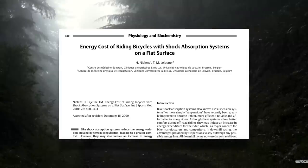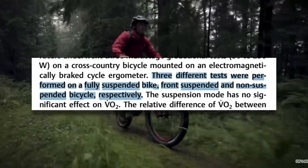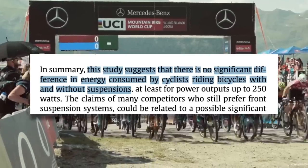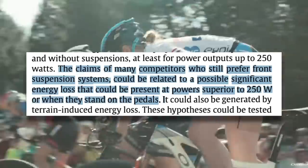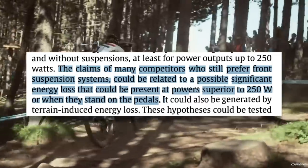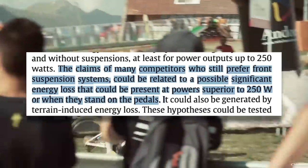Is there further data to indicate that the lockout on your suspension is not actually improving your efficiency? This study on the energy cost of riding with shock absorption systems had subjects perform graded tests on a full suspension, hardtail, and fully rigid bike. What they found was no difference in VO2 between the three bicycle types. They concluded that there is no significant difference in energy consumed by cyclists riding bicycles with and without suspension, though they noted a possible significant energy loss could be present at powers superior to 250 watts or when standing on the pedals.